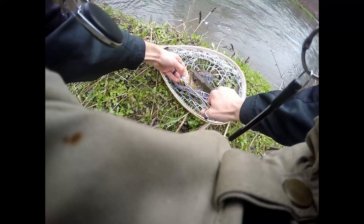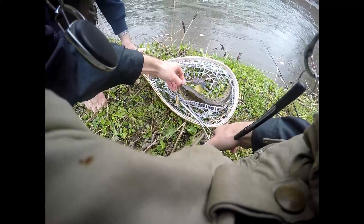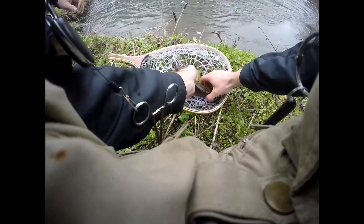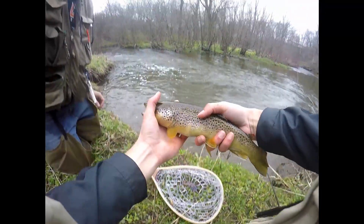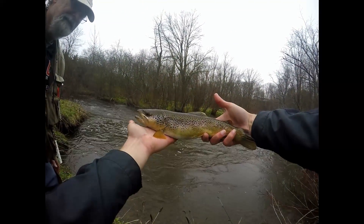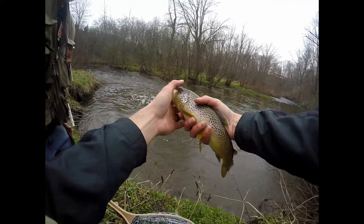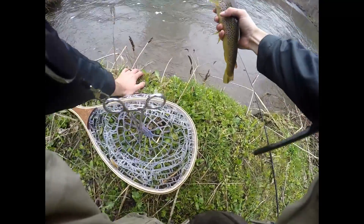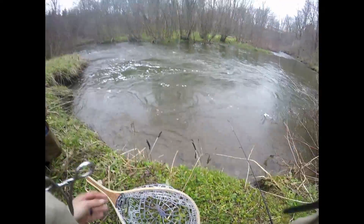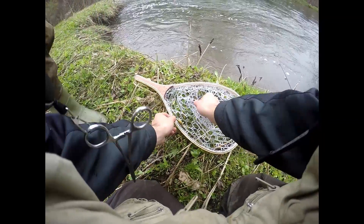Wow, his teeth are sharp. There we go — you want a picture of him? I'll take a snapshot. Look at him, they fight too. Probably the only one we're going to get out of this hole though. Although it looks like a good hole for sure.